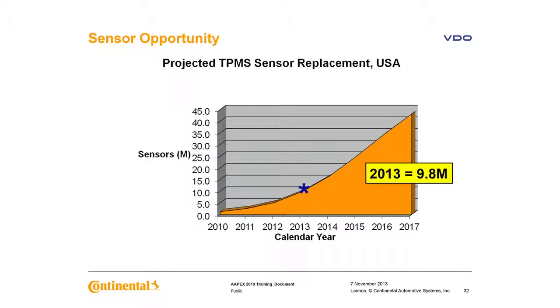Sensor opportunity: it is estimated there are 80 million-plus vehicles on the roads today with TPMS — that's 320 million sensors on the road. With the rollout of TPMS going on seven years, Continental Automotive Systems estimates that 9.8 million sensors will fail in 2013 due to battery failure. If you're in the business, you will probably see a TPMS-related issue almost every day.